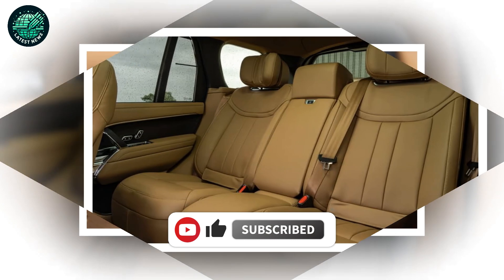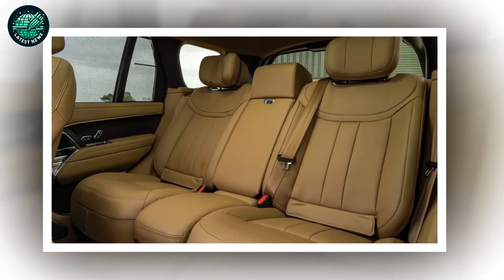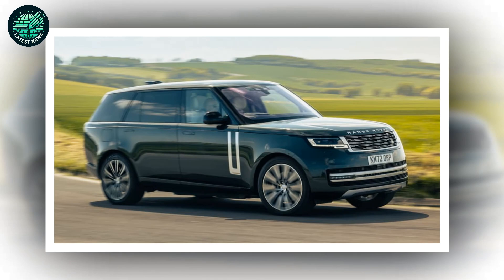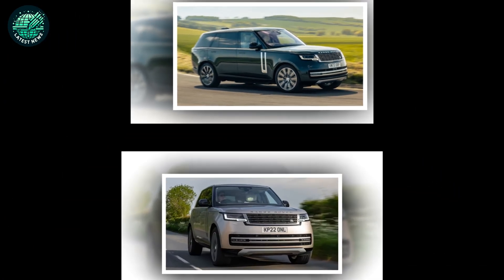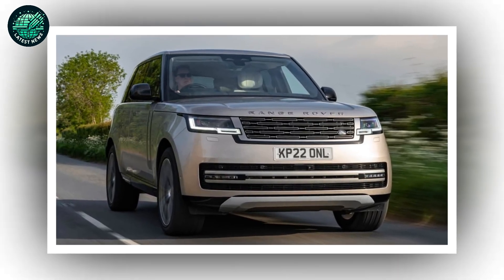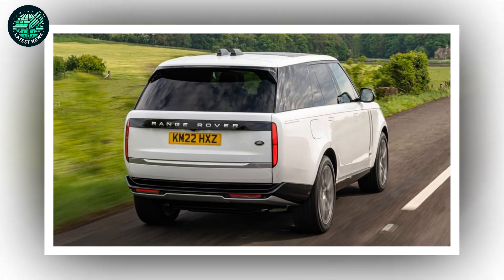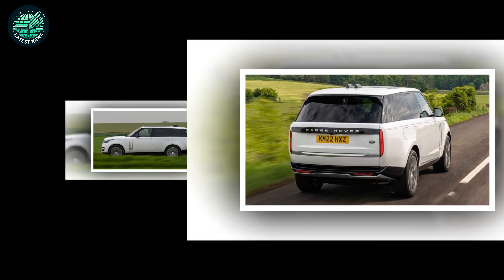None of which are cheap. It's also important to distinguish between the regular trim levels — SE, HSE and Autobiography — and the SV opportunities. That last one is a whole different ballgame, offering curated luxury in the form of Serenity or Intrepid packages. While prices for the Range Rover start at £103,720, the fully loaded SV long wheelbase with the signature pack is double that, plus the aforementioned chauffeur's salary.